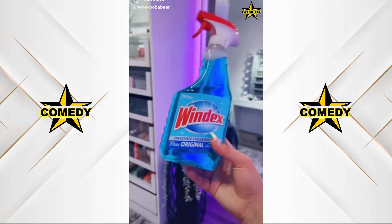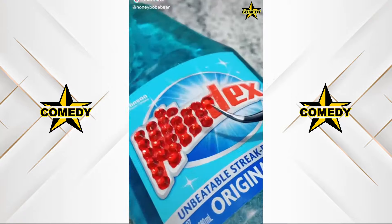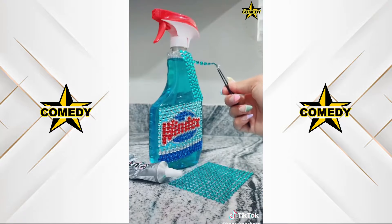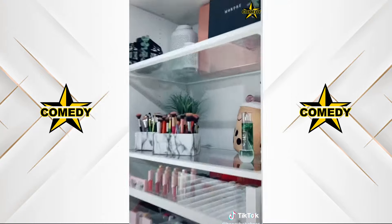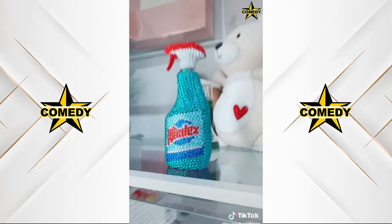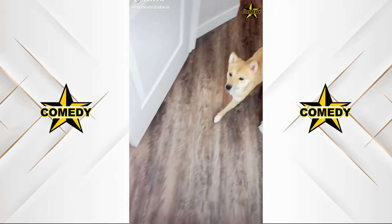I'm going to put rhinestones on this Windex bottle. Starting with the label, I'm coating it in glue. It's been an hour and this is all I have — that took me another hour, but oh my god. Almost done. My filming room has a lot of glass so I've been keeping this Windex bottle on the counter. I usually hide it behind a plant but now I can display it. It looks so fancy.